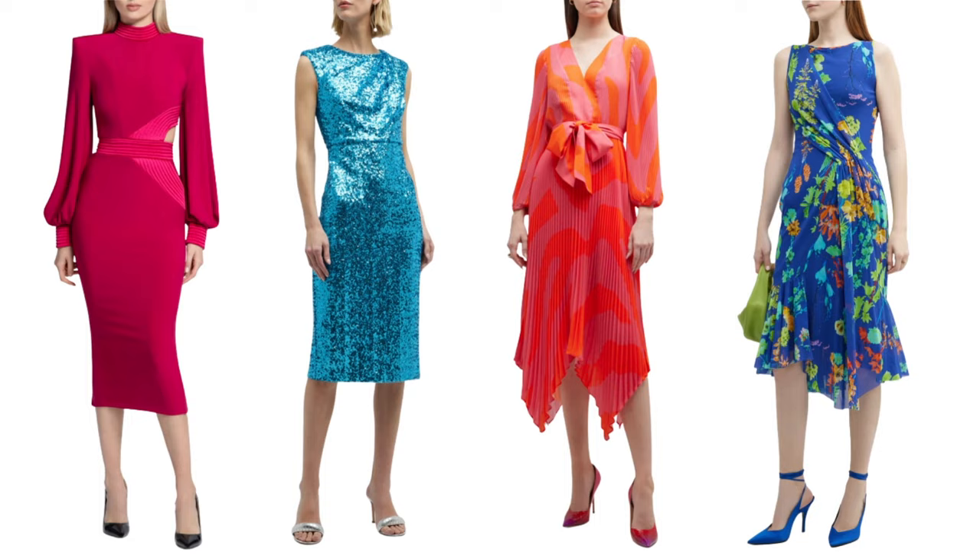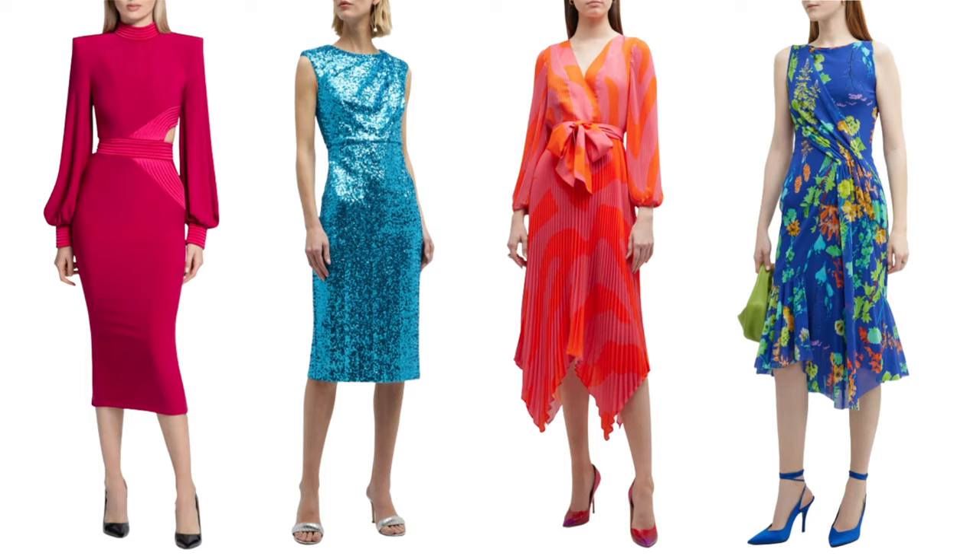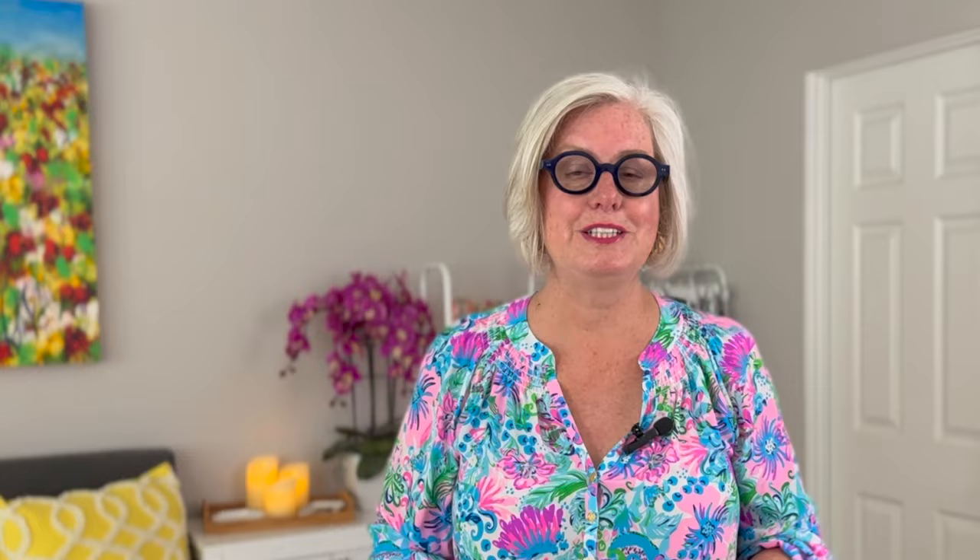However, when attending a wedding, it's best to avoid white, ivory, or any shade that might upstage the bride. Opt for rich jewel tones, classic navy, or even soft pastels for a sophisticated and stylish look.